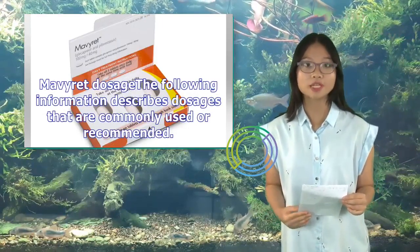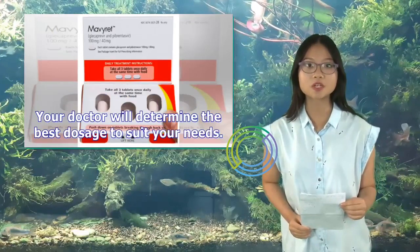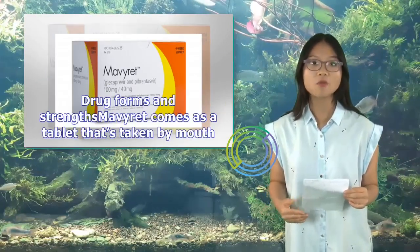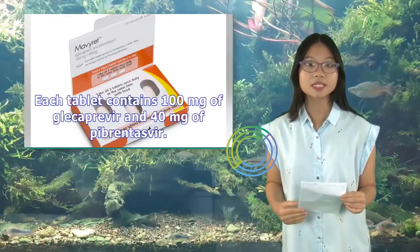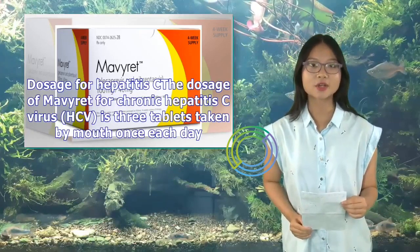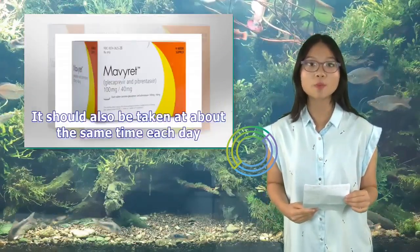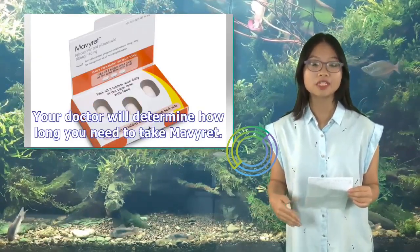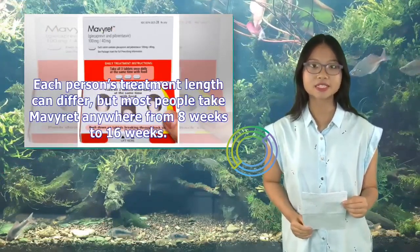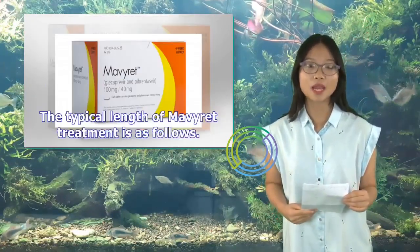Mavaret Dosage: The following describes dosages that are commonly used or recommended; be sure to take the dosage your doctor prescribes. Mavaret comes as a tablet taken by mouth, with each tablet containing 100 mg of Glicaprovir and 40 mg of Pibrentasvir. The dosage for chronic hepatitis C is 3 tablets taken by mouth once each day, with food, at about the same time each day. Most people take Mavaret anywhere from 8 to 16 weeks.